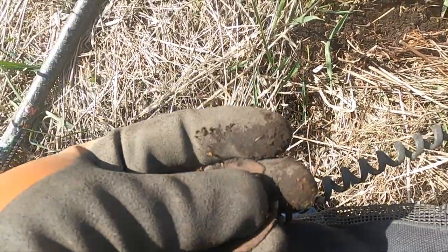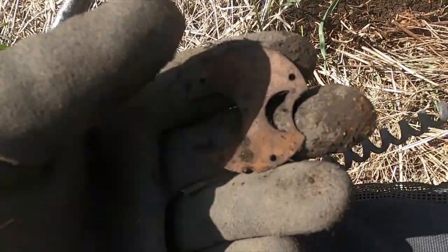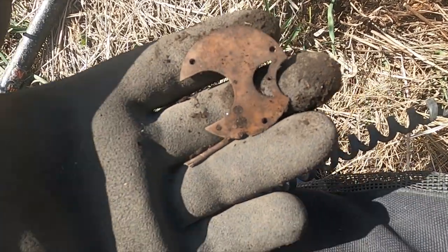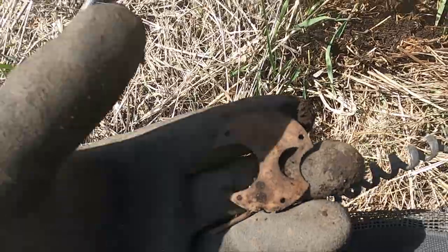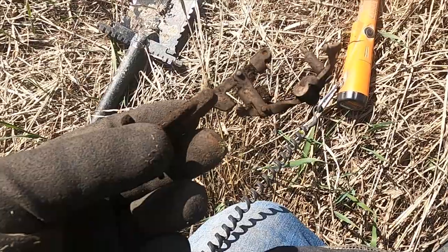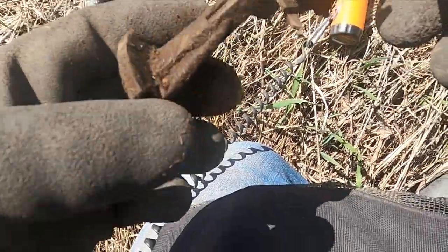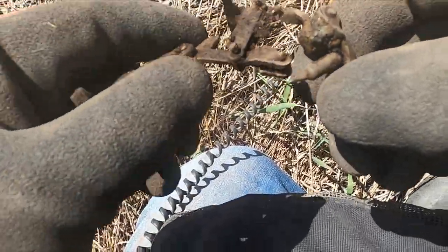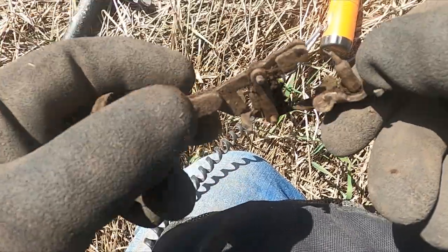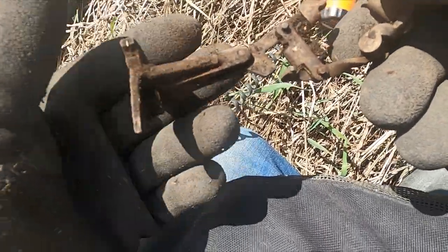More watch stuff! It's amazing how many pocket watches you find at these sites and pocket watch pieces — they must have just thrown them down when they quit working. I don't know what this next thing is — some sort of torture device I guess. Someone tell me what that thing is.